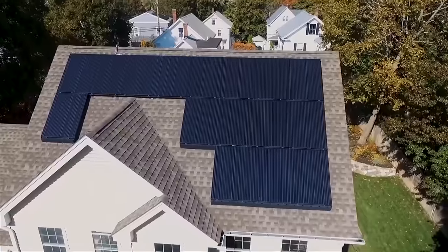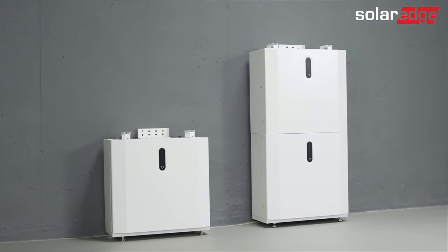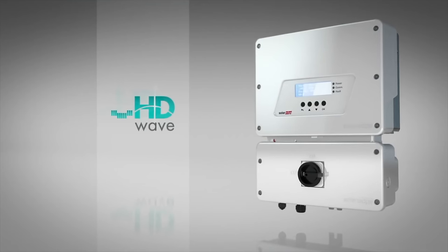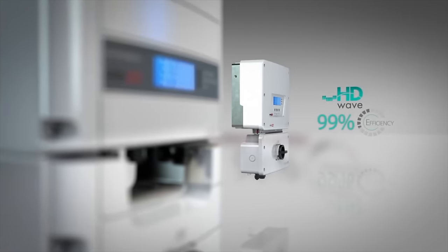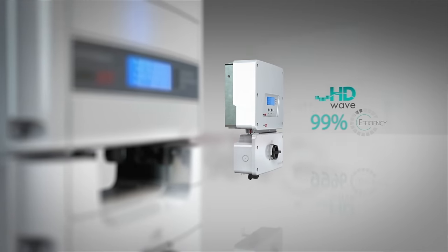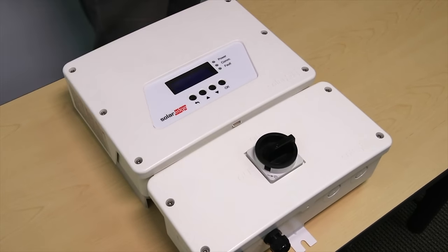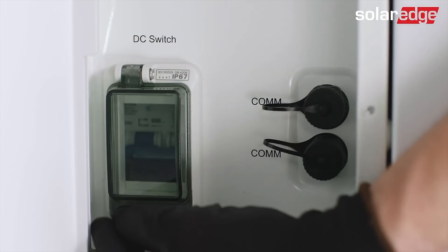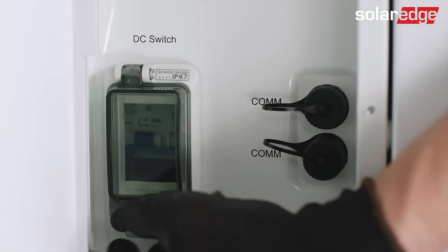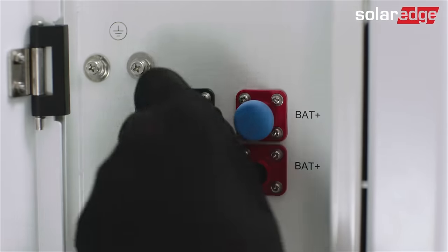Despite Panasonic being a very reputable, profitable, large group that has been in solar a long time, they sit at number six. At number five on the list is the SolarEdge Home Battery. It's been called a few things. When you choose to buy a solar system from SolarEdge you can go with their standard HD Wave grid connect inverters, which pair with their power optimizers. The power optimizers go under each panel and optimize the MPP tracking and power output of each panel, coming down to a string inverter box on the wall that simply does the DC to AC conversion.